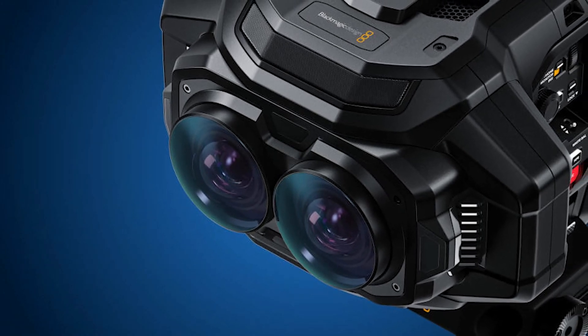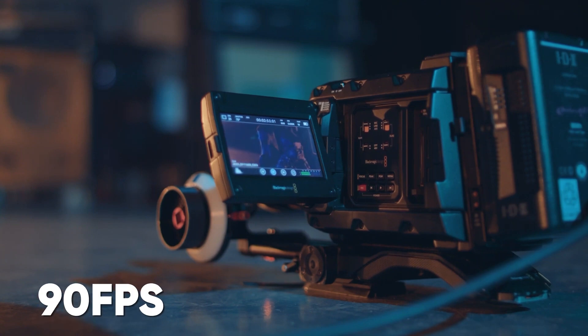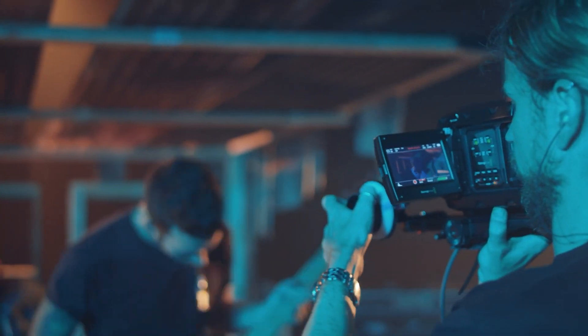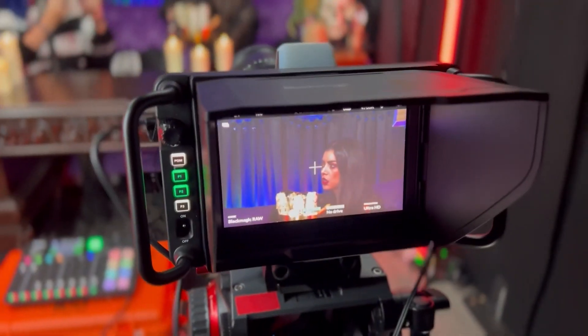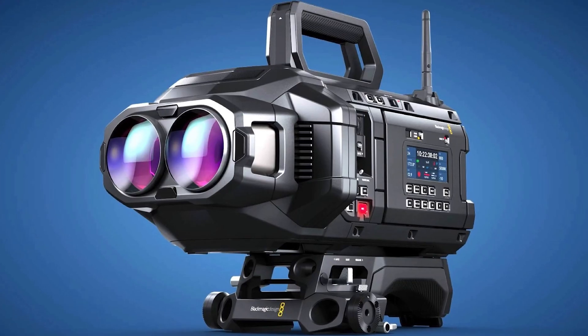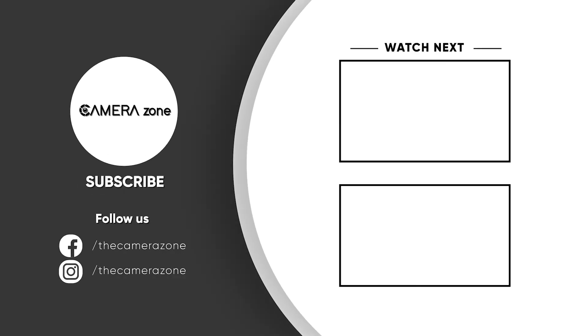So, there you have it — the Ursa Cine Immersive. What do you think? Is this the future of filmmaking, or is 16K overkill? Let me know in the comments below. And as always, if you liked this video, give it a thumbs up, share with your friends, and subscribe to this channel if you want to see more videos like this.